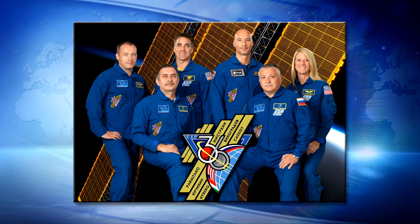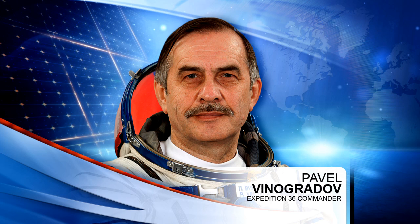Commander Vinogradov is over in the Russian segment this morning installing an onboard measurement system for payload monitoring throughout some of the Russian payload experiments. He's also transferring some cargo from the 52P, one of the unmanned cargo vehicles currently docked to the International Space Station.